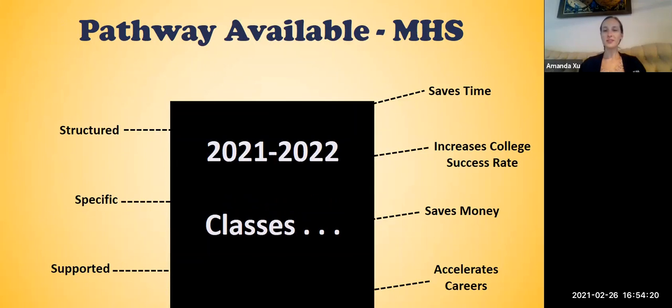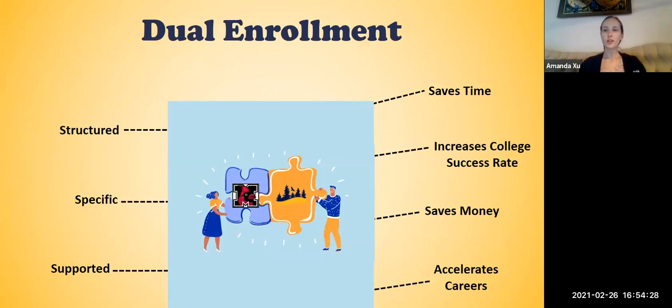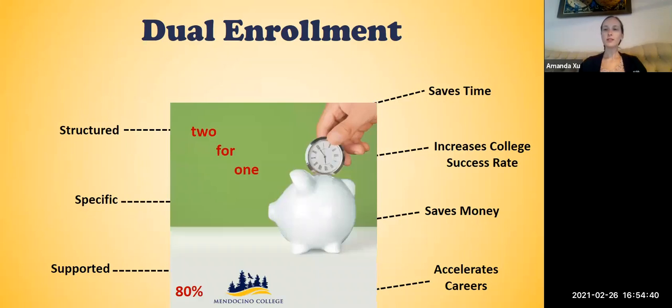We don't quite know what those courses are going to be for next academic year, but we will be sure to get them to you as soon as we do. Because this is a dual enrollment course, your students are supported by both Mendocino High School and Mendocino College — staff at both locations really want to see your student succeed. And because it's a dual enrollment course, your student is also saving time, taking college courses while in high school.